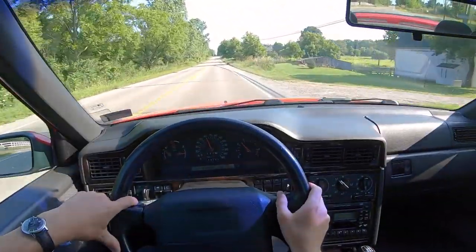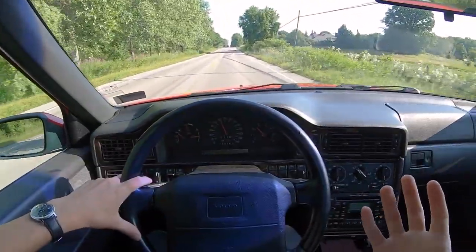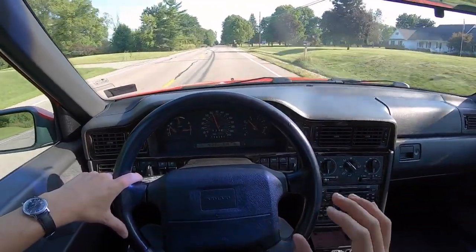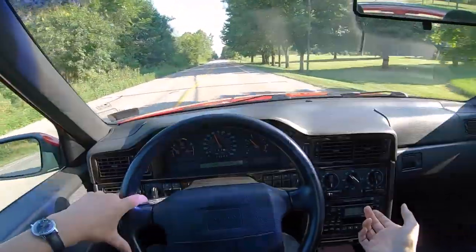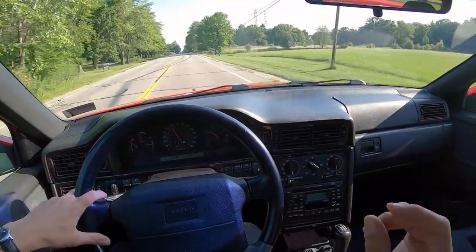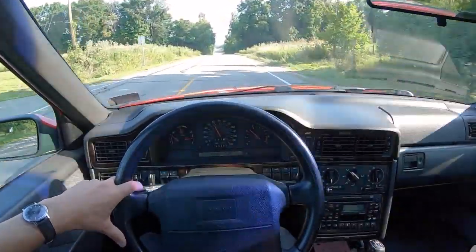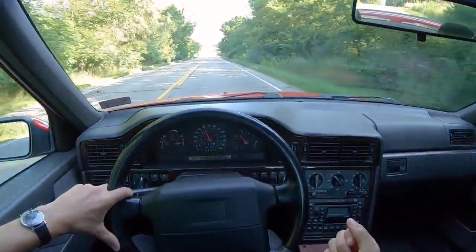One thing I'm really impressed with on this car — and it just goes to show that the way a car is cared for is more important than the mileage — this thing rides so tight. It feels so nice and stiff. It's a nineties Volvo, so the dash rattles, but the mounts are not broken, which is good. That's a really common issue with these cars, but it just feels tight and really well sorted and properly maintained throughout its life.